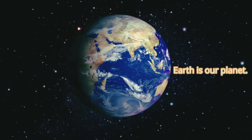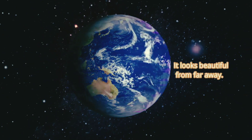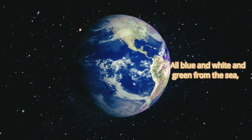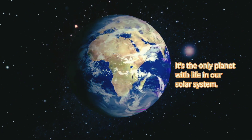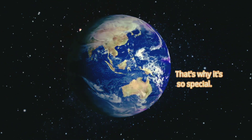Earth is our planet — it's where we live. It looks beautiful from far away, all blue and white and green from the sea, the clouds and the land. It's the only planet with life in our solar system. That's why it's so special.